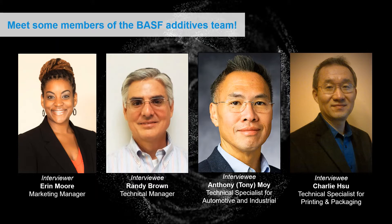Next up is Tony Moy, one of our technical specialists who works closely with the automotive and industrial markets. Tony, can you tell us a little bit more about your role and about yourself? I am the technical specialist for BASF formulation additives specific to the industrial and automotive market space. I've been with BASF since 2012 and in my current role as a tech specialist since 2016. I love to do digital illustration, I have run nine marathons, I also have a black belt in martial arts, and I love cooking and cruising.